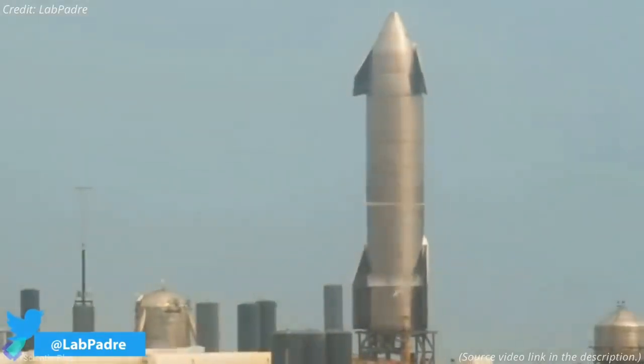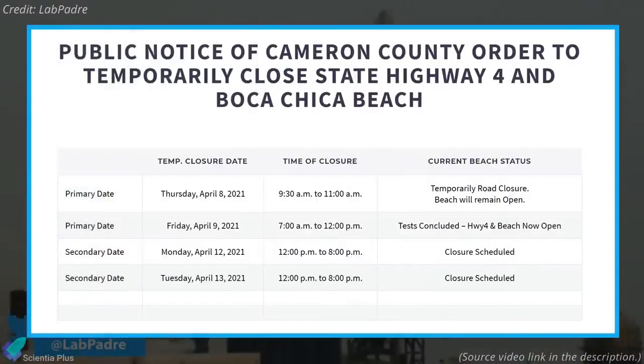Once SN15 and its mount are cleared, SpaceX can move into static fire tests. A recent public notice from Cameron County ordered a temporary road closure on April 12 and 13, indicating that SpaceX is planning to conduct the next round of tests on SN15 as early as Monday.